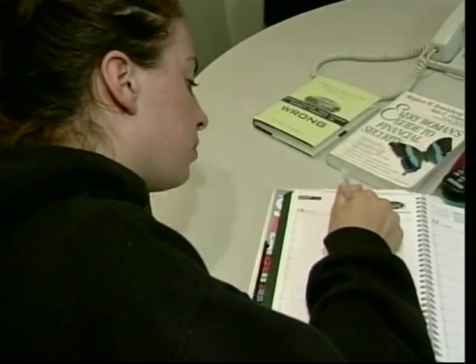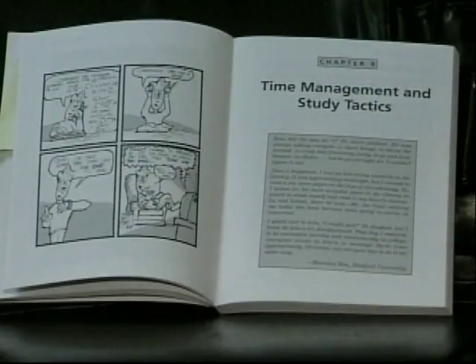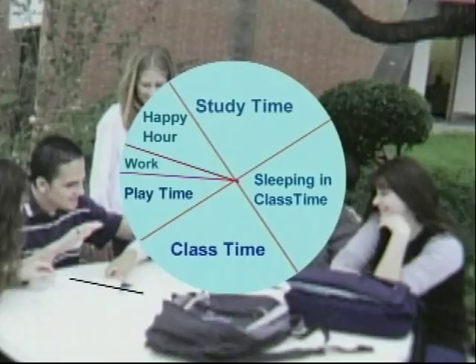First, set up a homework routine that's best for you — blocking out time for your classes, your study time, your work time, and anything else you have going like sports, extracurricular activities, and family responsibilities. To organize your time, make a pie chart. Each section of the pie chart represents the amount of time you spend on that activity. If they create a schedule for themselves and stick to it, then they're pretty assured of getting everything done.